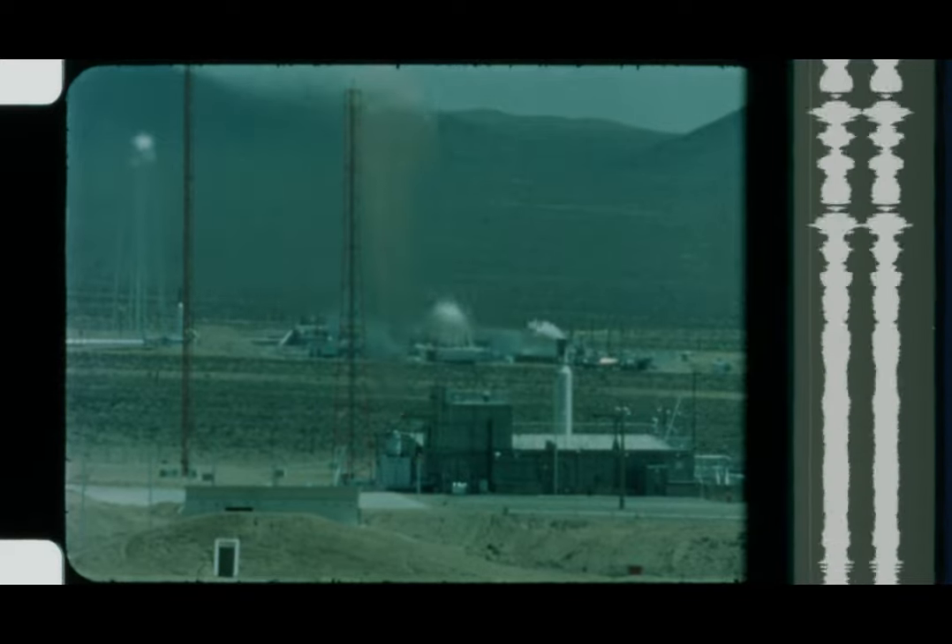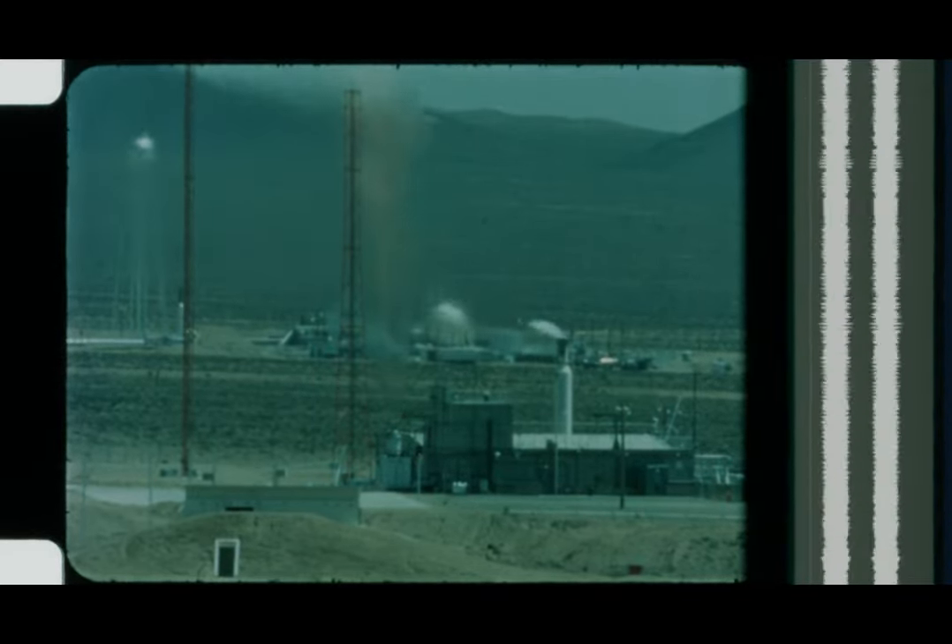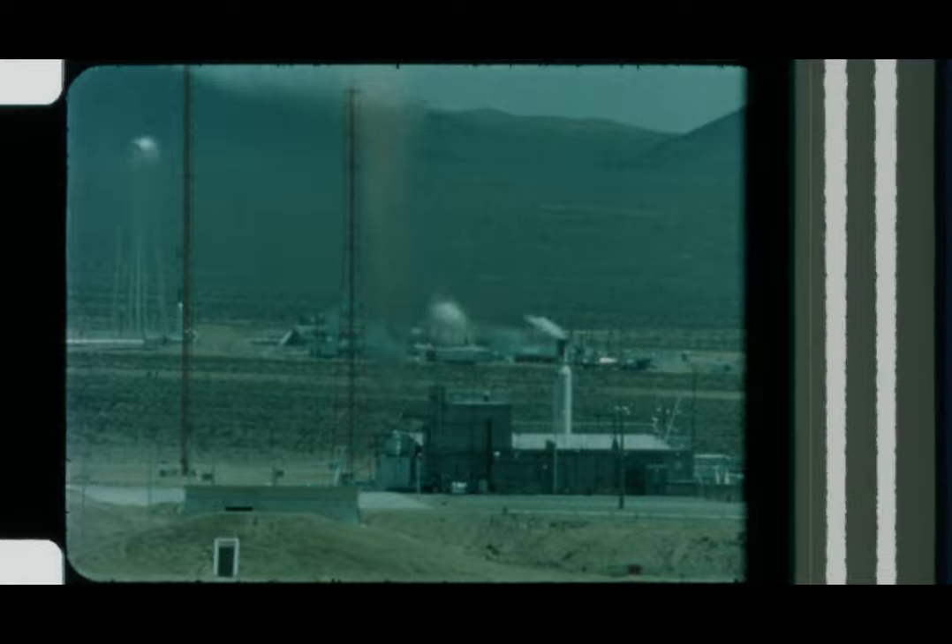However, before the first nuclear rocket engine can be launched, several safety areas must be considered. For example, what might be the consequences of a nuclear accident on or near the launch pad, and what means can be employed to prevent such accidents? A nuclear incident might occur if chemical fuels in the first stage booster produced implosive forces great enough to compress the reactor into a critical mass.